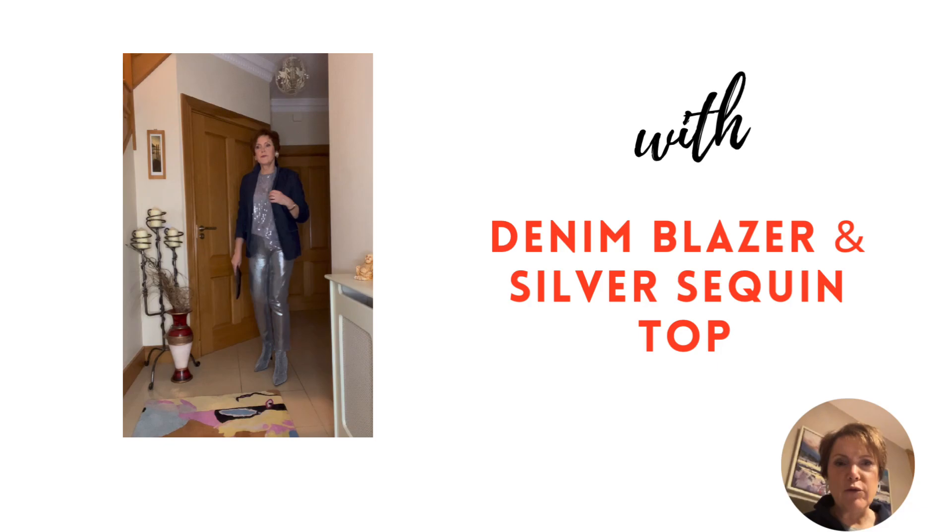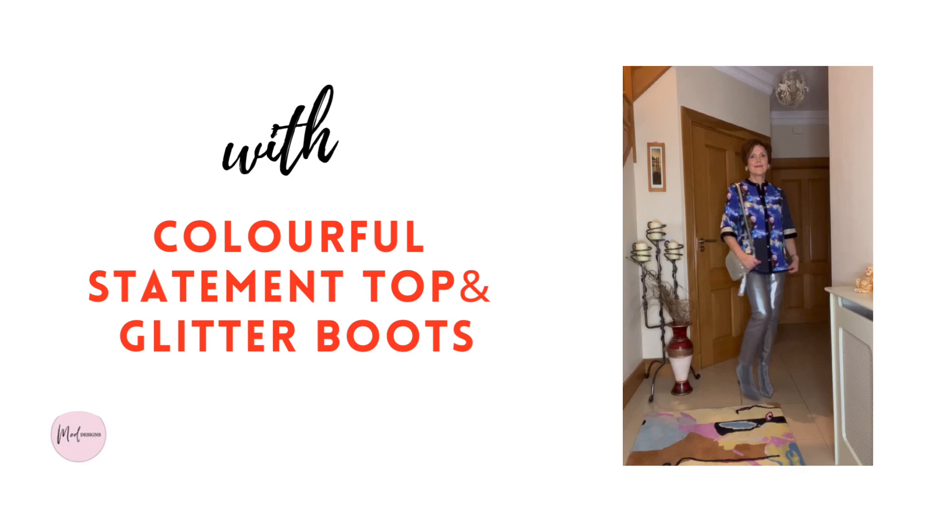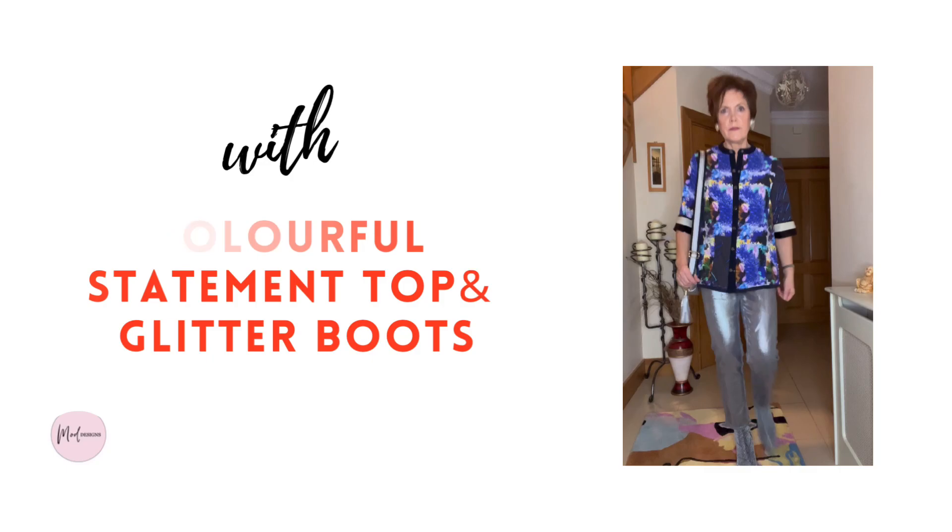Here I've matched it with a denim jacket and a silver sequin top. This top with some sparkle of its own adds a touch of fun for a night out over the festive season.